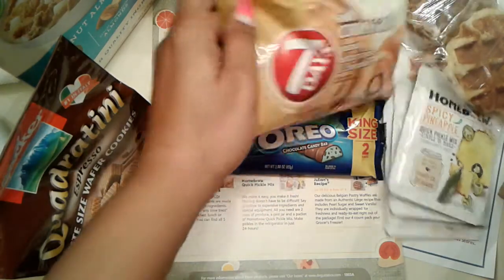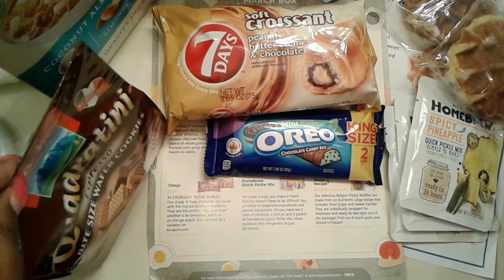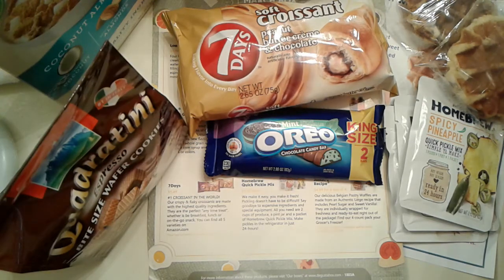That's it, guys — that is our Degusta Box for this month. I hope you guys enjoyed this video. I love getting Degusta Box; my kids love doing it every month, and my husband low-key likes getting it too. Thank you guys so much for watching. I hope you have a wonderful, wonderful day. Bye!